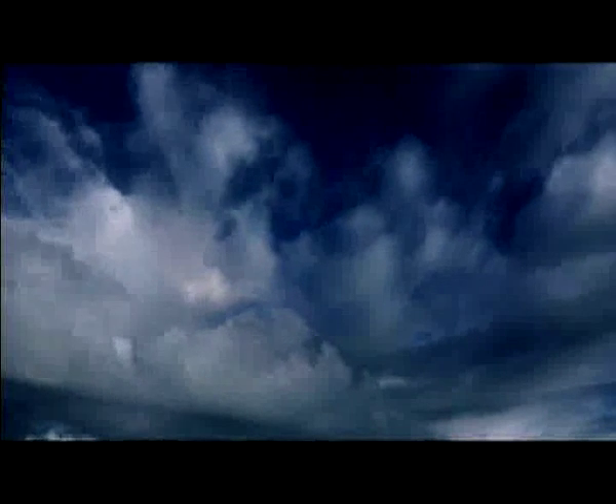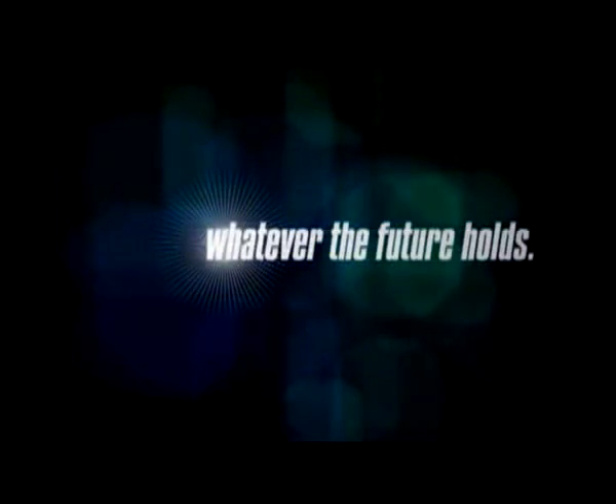It's easy to use the sun's energy. You have time on your side. One thing's for sure — you can always count on the sun. Whatever the future holds.